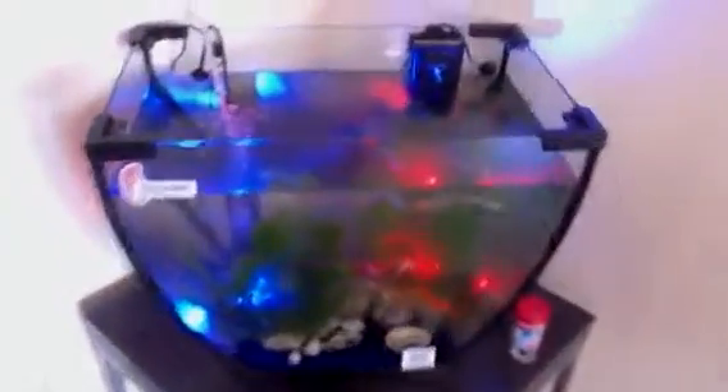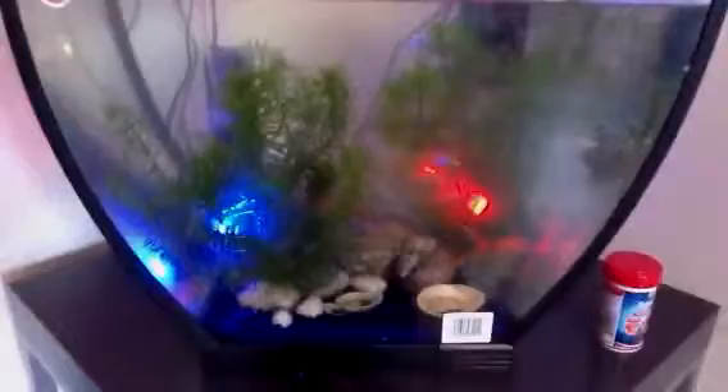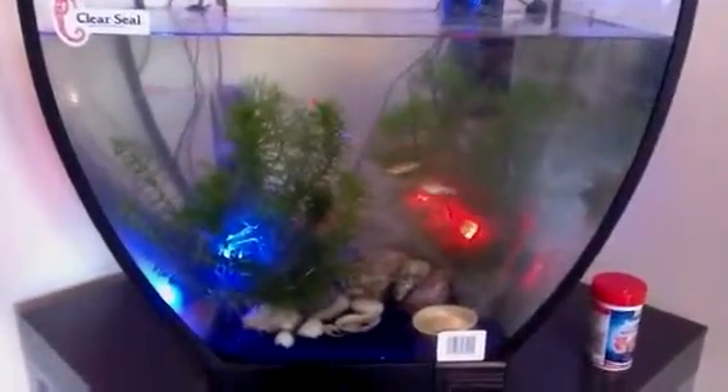I'm getting into fish now — well, fish tanks. But they seem to be loving it.